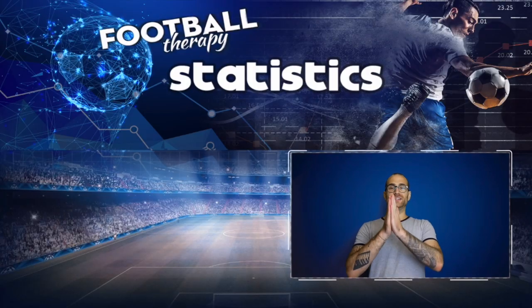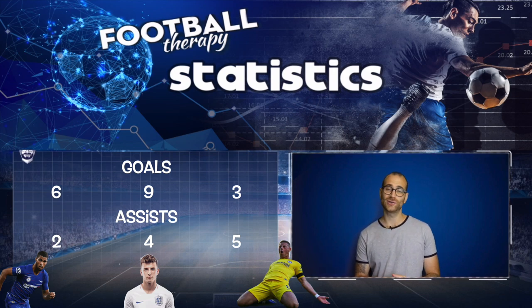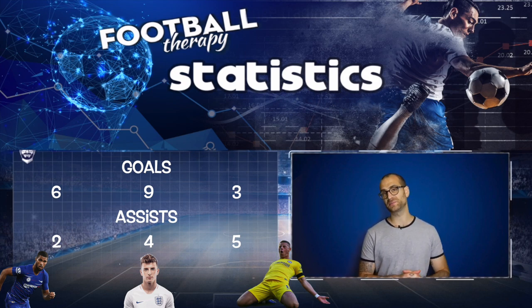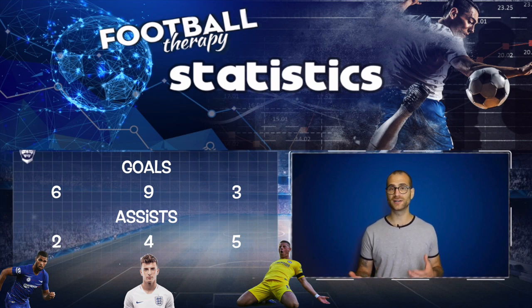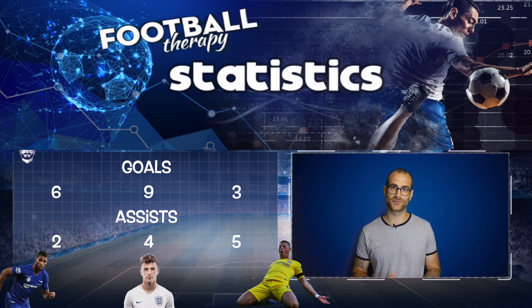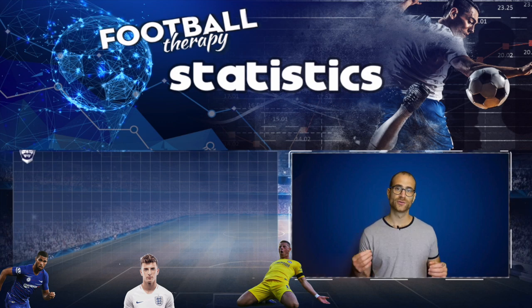Starting with goals and assists: Ruben Loftus-Cheek got six goals and two assists in the Premier League last season. Ross Barkley got three goals and five assists in the Premier League. Mason Mount got nine goals and four assists in the Championship. All relatively respectable numbers, and you'd expect all three young talents to want to increase their offensive output under this coaching staff.